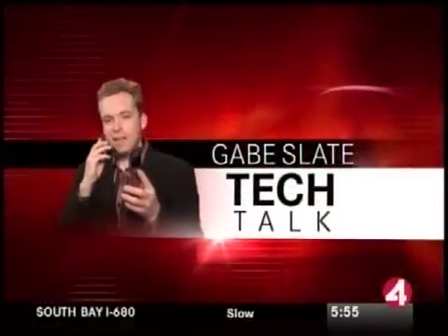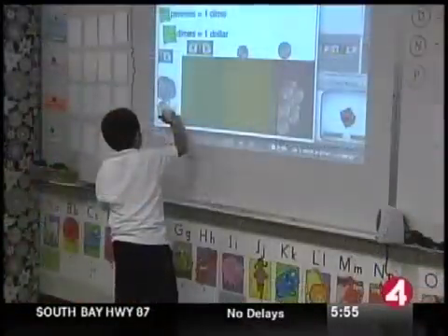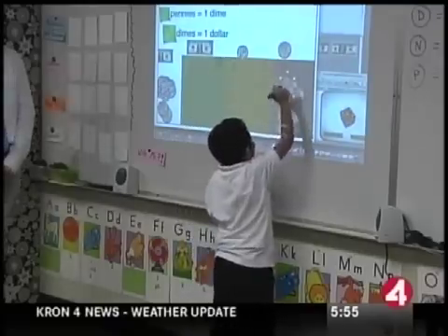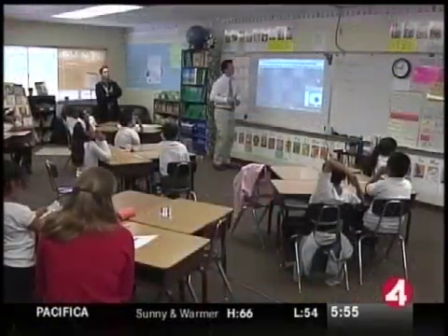Time now for Tech Talk with Gabe Slate. The old whiteboard in the classroom has come a long way. Look at what these kids get to learn with. Luidia, a San Carlos startup, invented this — it's called the E-Beam Interactive Whiteboard. This Menlo Park second grade class is one of the first to use one of these.